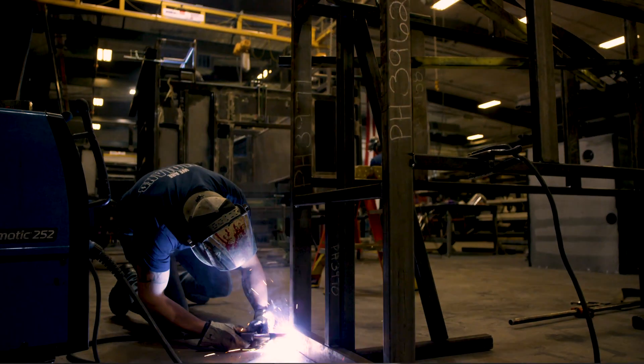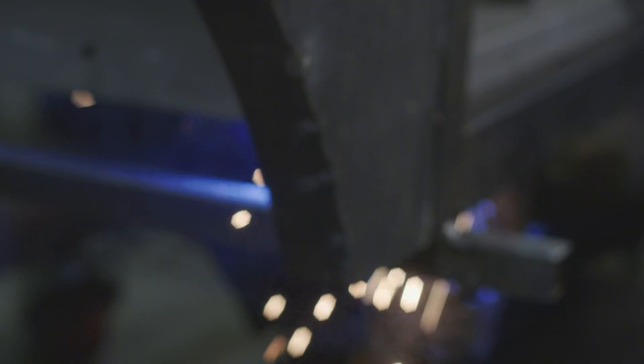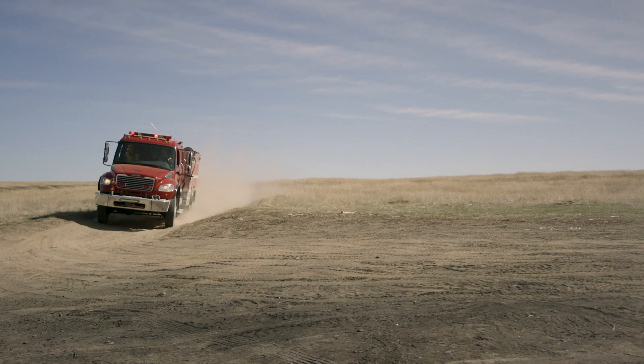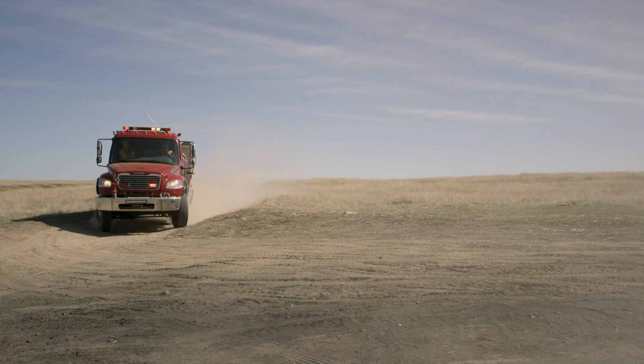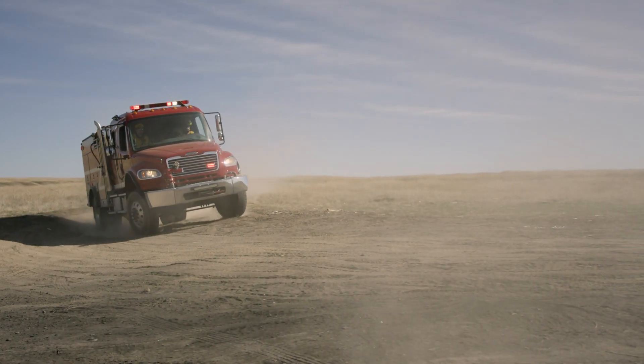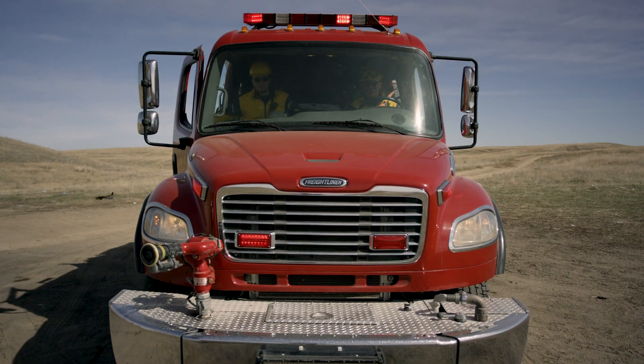The BME tubular body is the safest and longest lasting structure on the market. We also try to build our bodies at cab height, which increases the survivability zone inside the cab in the event of a rollover. BME is so confident in our body construction that we are offering optional 20-year warranties on our body.